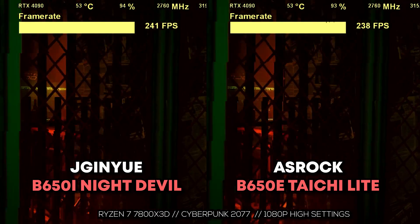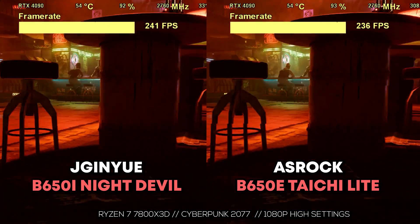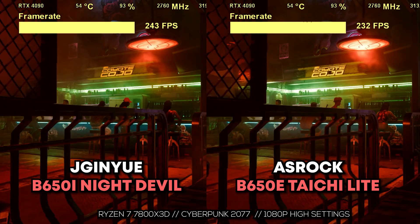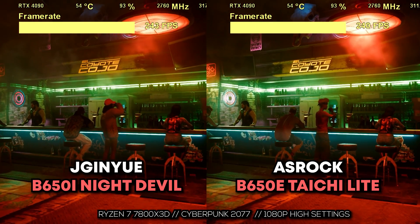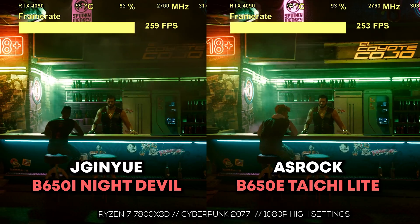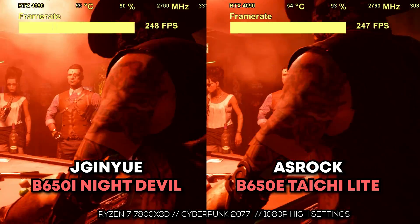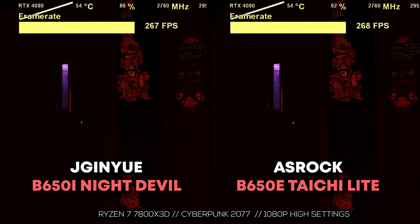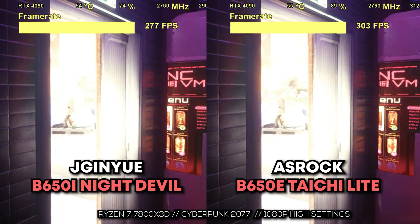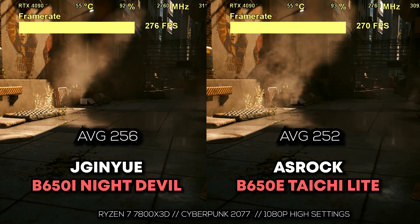This board delivered some slightly better and more consistent gaming numbers. The reason is that it's ITX — the traces between the memory and the CPU are shorter than on a lot of other boards, which can slightly help performance. That's where you get your performance bumps from, believe it or not. Gaming numbers: really impressive.